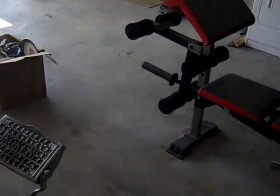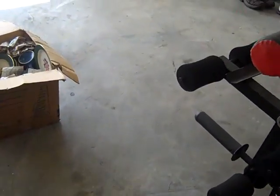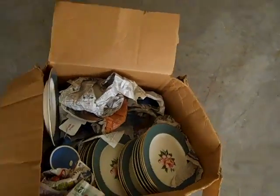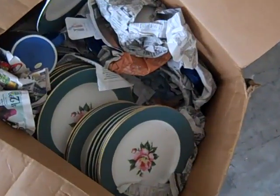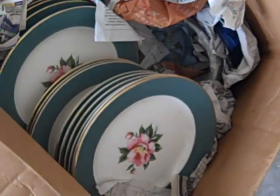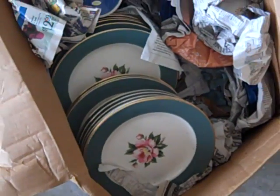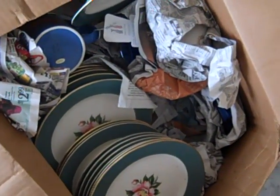I also have for sale, for those of you who are interested in China, I have a lot of antique China dishes. The brand is Imperial — that's the name of the place, the Imperial place — with 24 karat gold leafing around the edge or the rim of the plate. In good shape.